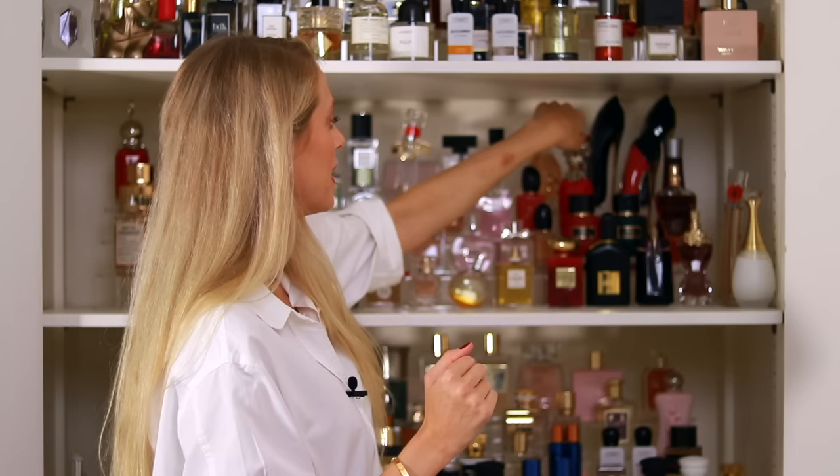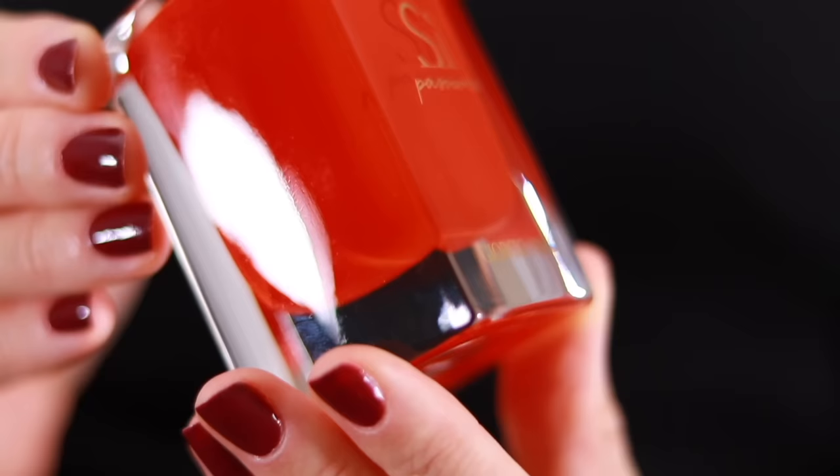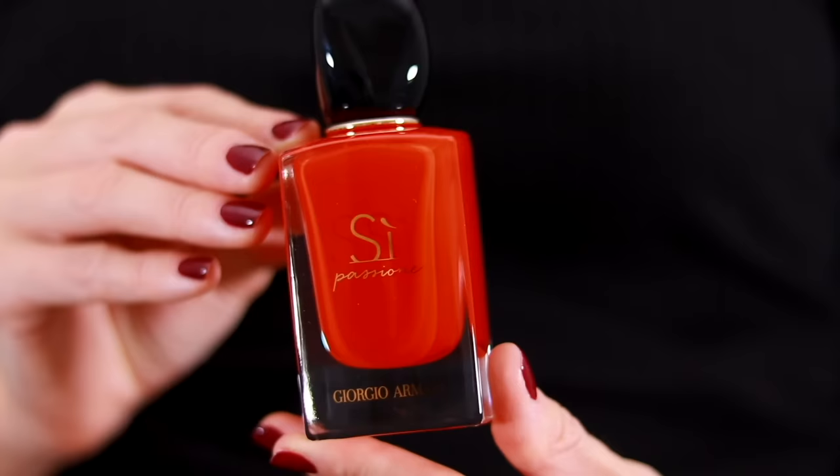I also have some Armani fragrances — Si Passionné, which I wear on an everyday basis. It's a fresh, floral, a little bit fruity DNA. To me this reminds me of a luxury shampoo, or the smell in a luxury haircare salon that you can never quite replicate at home. It's another great one for everyday use.